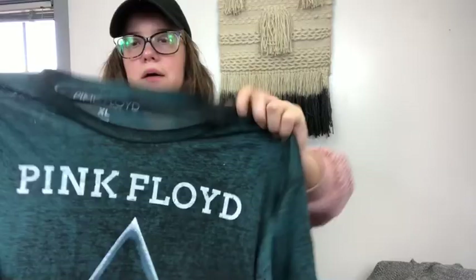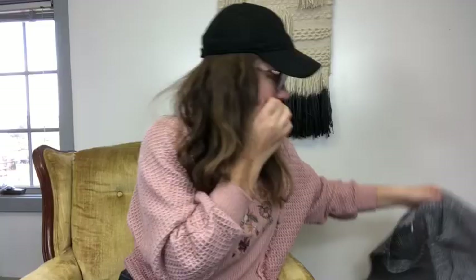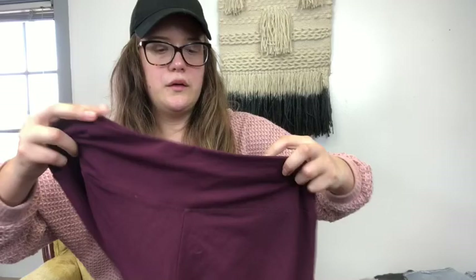This is just a Reebok workout top for me because I need some more stuff like that. This is a Pink Floyd graphic tee — a really nice blue color, big extra large size. This is a marled sweater from Victoria's Secret, size medium. It does have a spot on the front that I need to stain treat, but it's a nice sweater.